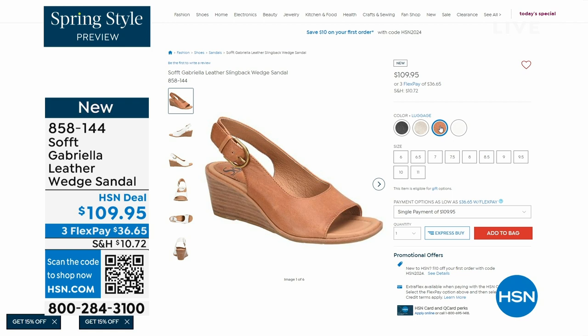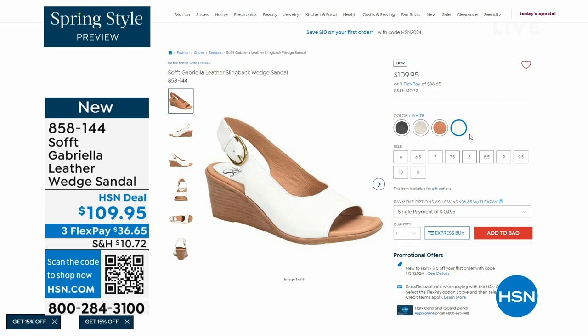The heel height on that wedge is two and a half inches. Again, anything under three inches you can basically run a marathon in — just kidding — but those are coming up.